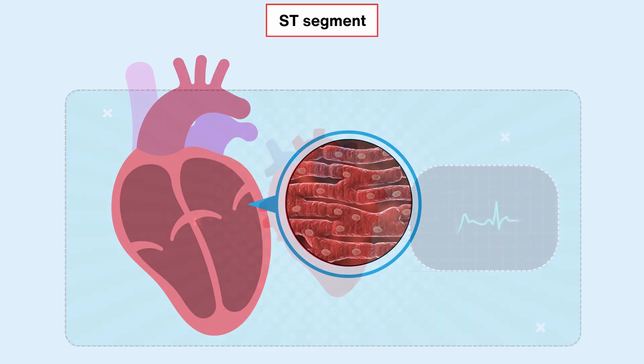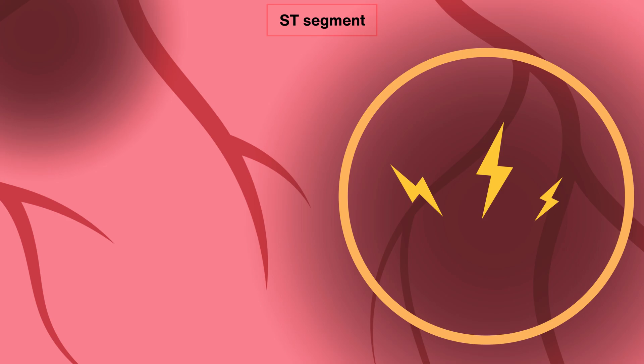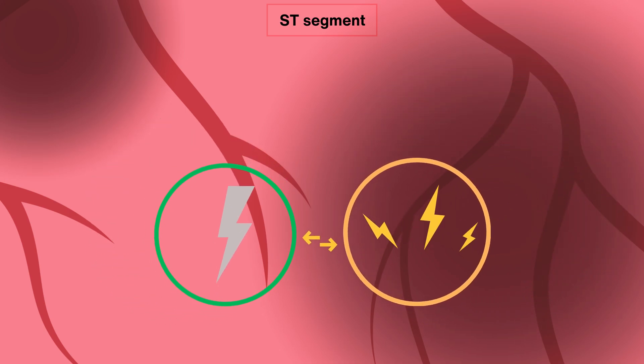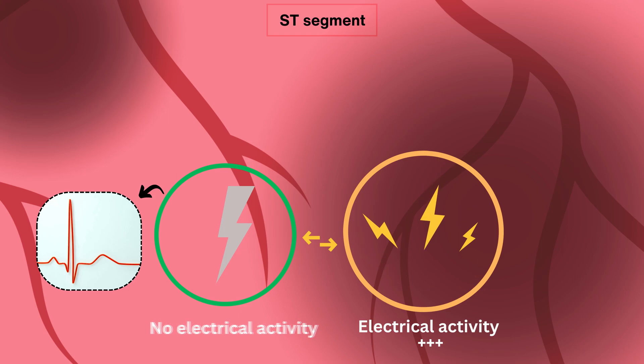Inside your heart, there are layers of muscle tissue. When there's an injury that affects these layers, like during a heart attack, the electrical activity in those injured cells goes haywire. This creates a voltage difference between the damaged cells and the healthy ones nearby. Typically, there shouldn't be significant electrical activity during repolarization, which is what keeps the ST segment flat. However, in the injured area, there is significant electrical activity during this phase, leading to elevation of the ST segment.